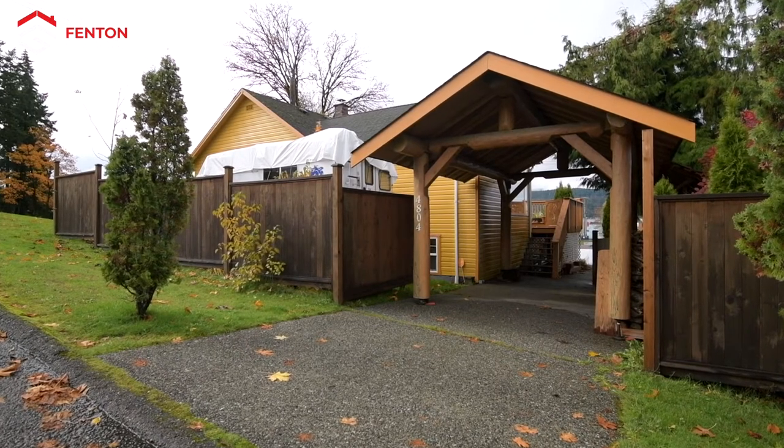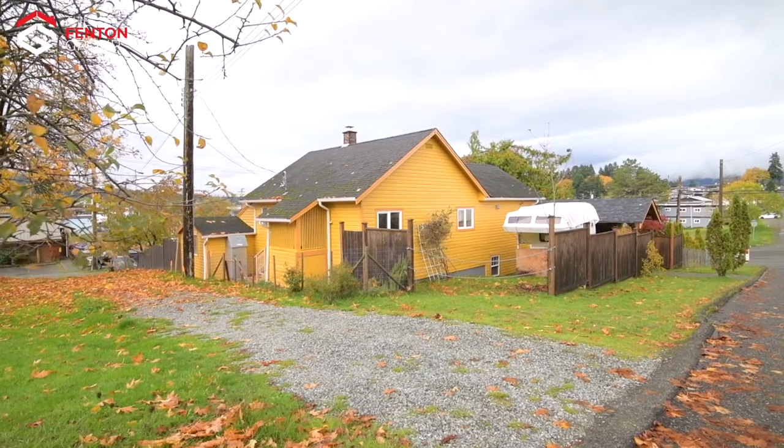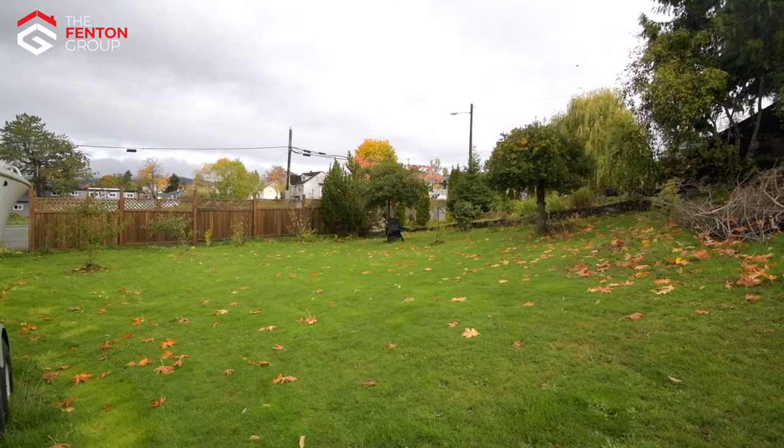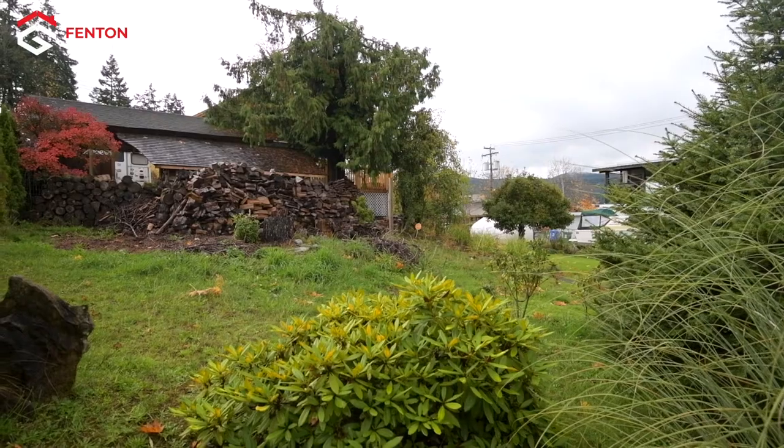This home exudes curb appeal with the yellow siding standing in beautiful contrast to the property's trees. The home sits on a large double lot, about 84 feet by 122 feet to be exact.